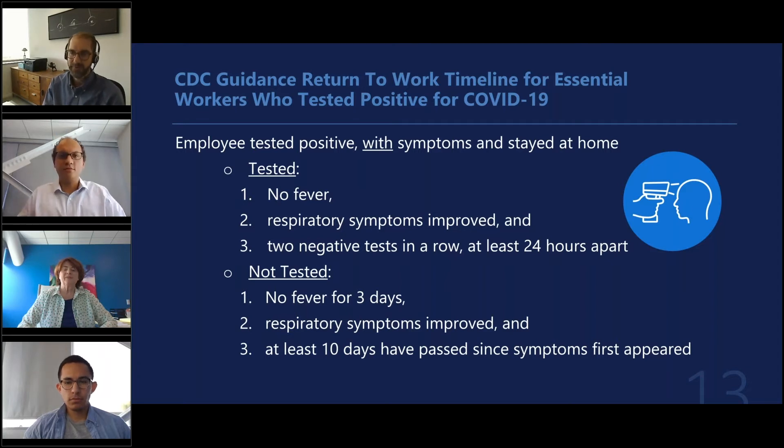The CDC recognizes that some of these regulations seem a little contradictory, but they have them there for a reason. The website is tricky to navigate, and the handouts available with the software today walk through the testing and when employees can come back to work. It's critical to make that determination between essential and non-essential workers and which test applies. For essential workers who test positive with symptoms and stay home — if they have no fever, respiratory symptoms improve, and there are two negative tests in a row at least 24 hours apart — they can return to work.